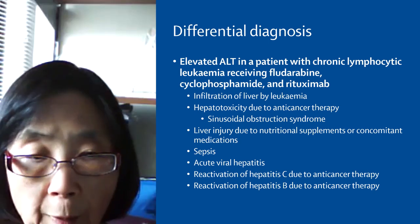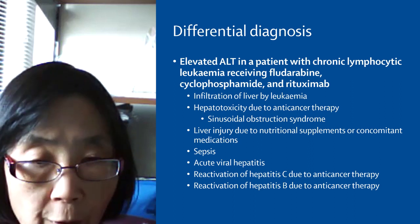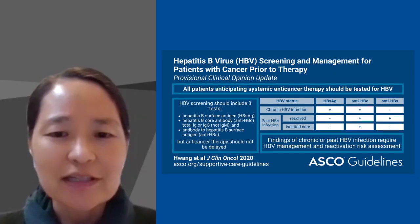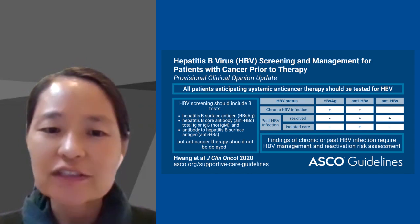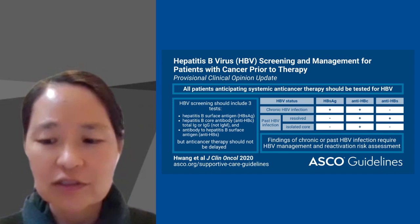As you can see, this patient did have hepatitis B reactivation. Let us now review the society guidelines. ASCO recommends hepatitis B testing for all patients before systemic cancer therapy. If the surface antigen or the core antibody test is positive, then the patient is at risk for reactivation.